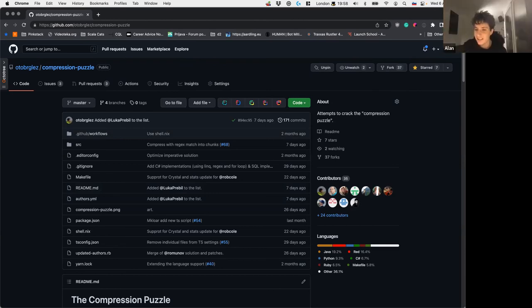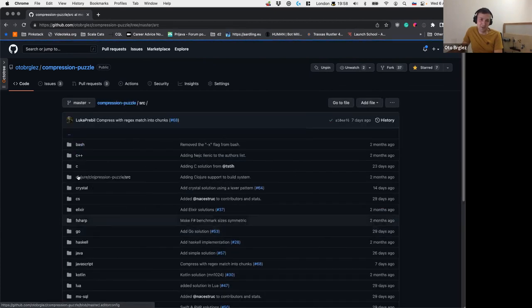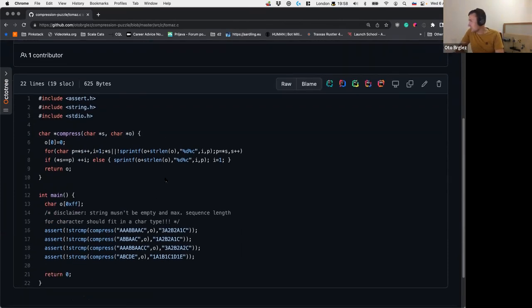There's a question about whether it can be done with C preprocessors — go for it, probably. There is a C solution already submitted by one really good engineer. There are also questions like whether they should implement decompression, how the algorithm should handle short versus very long strings — there are all kinds of edge cases, but I just tried to have fun. That's the main thing.